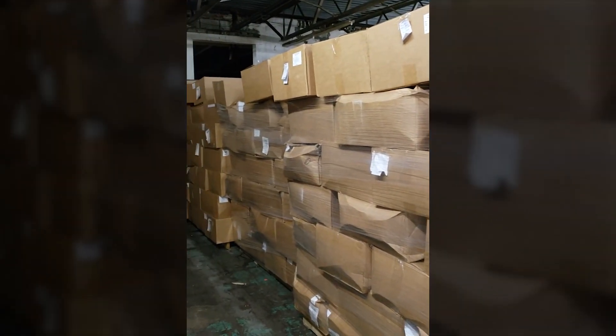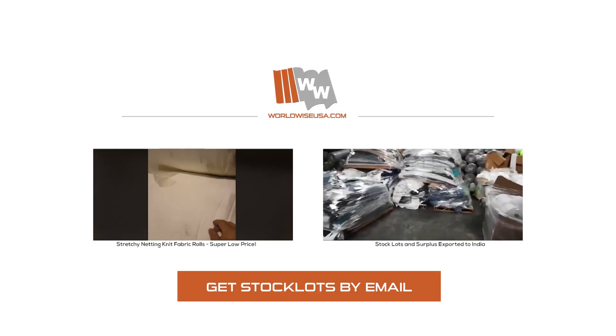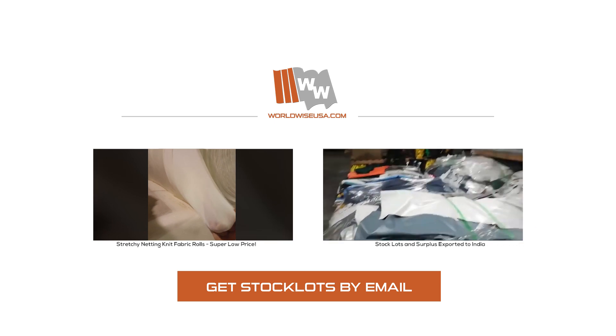Come and see all of our t-shirts here in Charlotte, North Carolina, USA. Good quality, variety of colors.